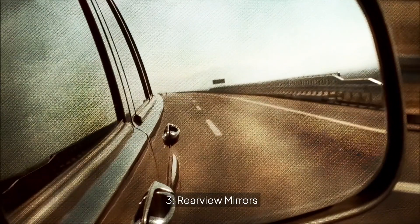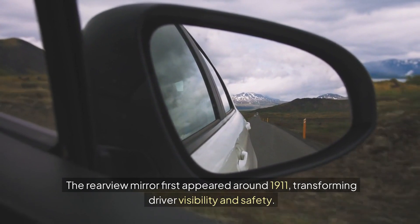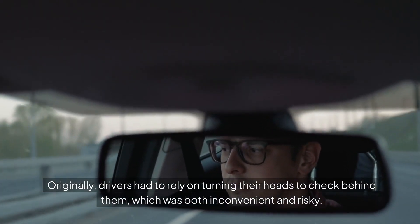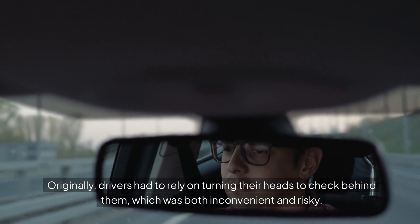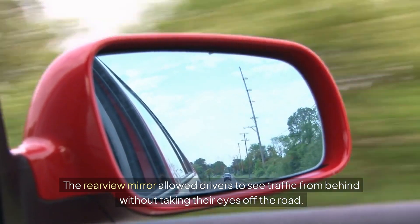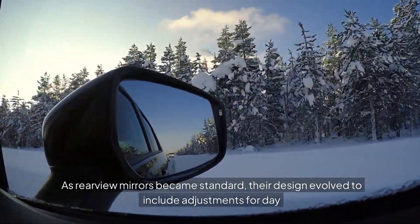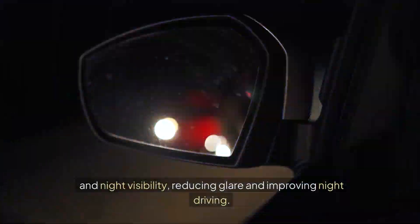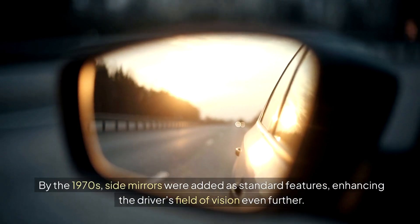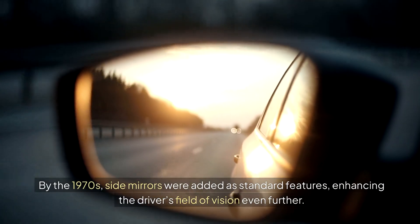3. Rearview Mirrors. The rearview mirror first appeared around 1911, transforming driver visibility and safety. Originally, drivers had to rely on turning their heads to check behind them, which was both inconvenient and risky. The rearview mirror allowed drivers to see traffic from behind without taking their eyes off the road. As rearview mirrors became standard, their design evolved to include adjustments for day and night visibility, reducing glare and improving night driving. By the 1970s, side mirrors were added as standard features, enhancing the driver's field of vision even further.